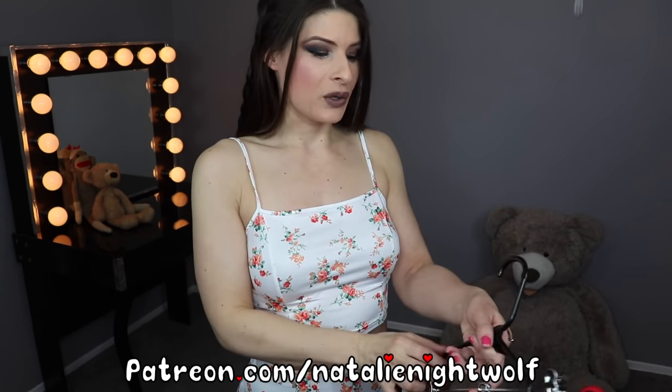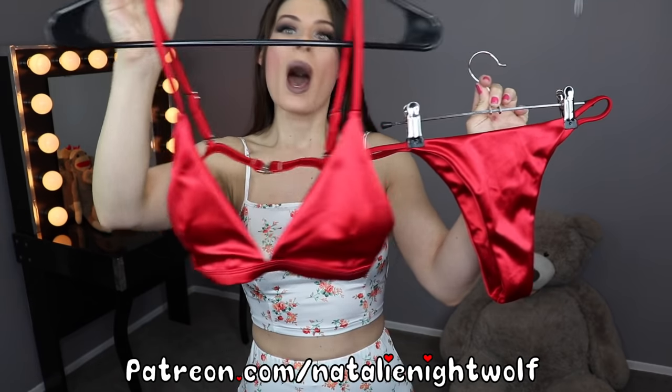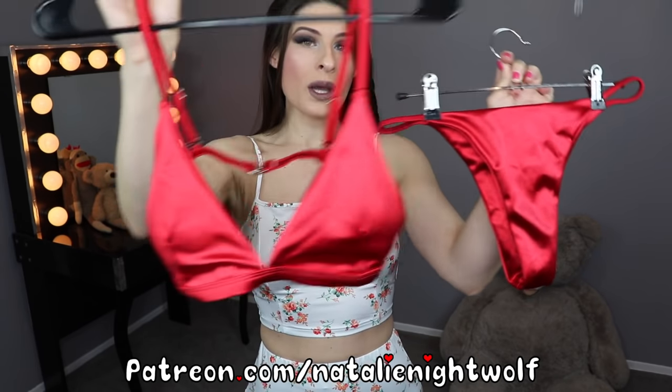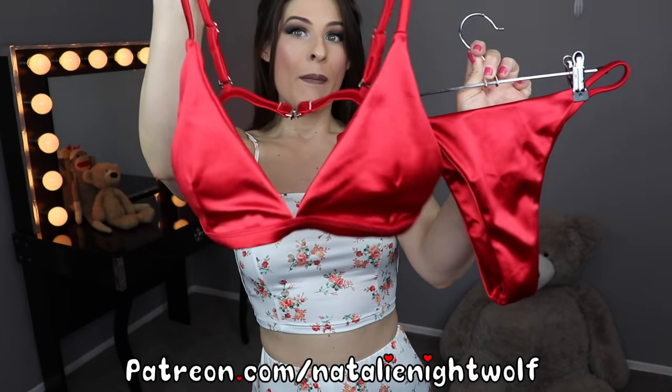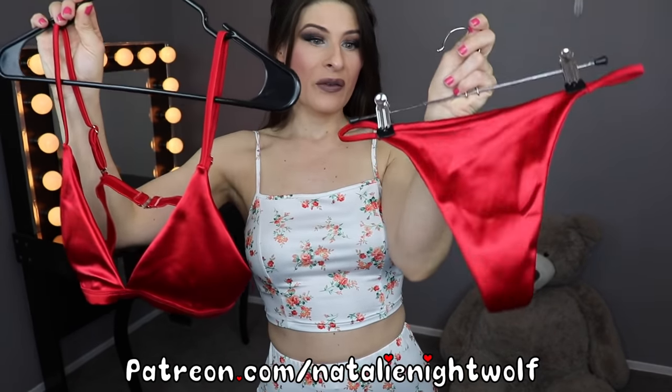Today's show features another satin outfit from Shein.com. Also want to mention, if you want to see sexy content you should join my Patreon. This week I'm featuring a satin bikini also from Shein.com on my Patreon, so join my erotic tier if you want to see me model this in photos and a sexy video.